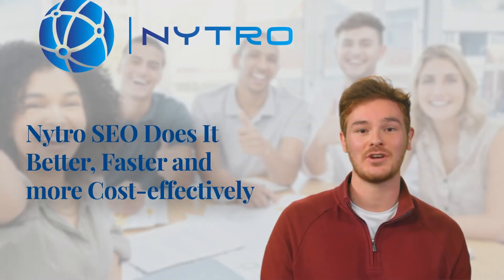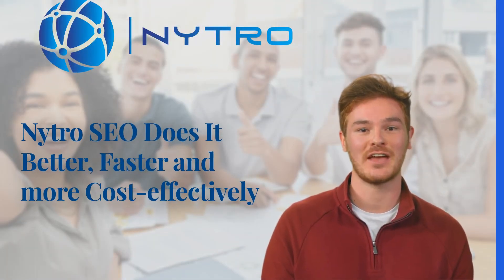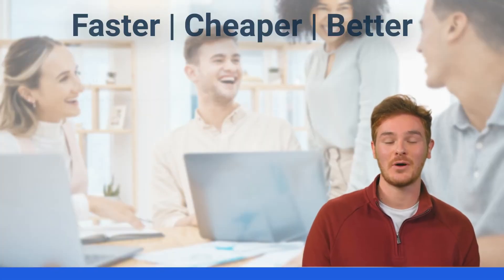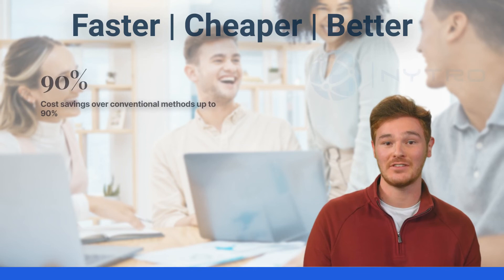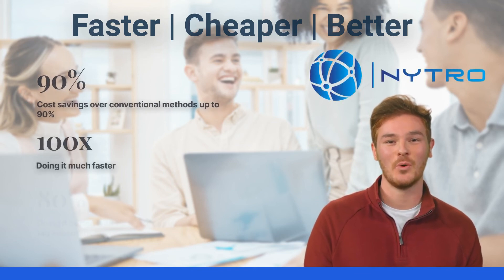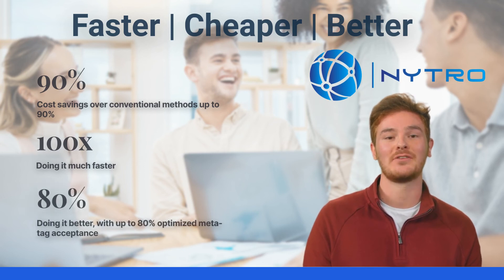Nitro SEO does it better, faster, and more cost-effectively — achieving cost savings of up to 90% over conventional methods, boosting your team's ROI, doing it much faster, with better results by using advanced AI-based algorithms.